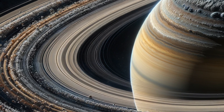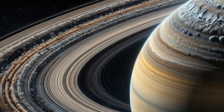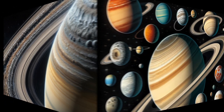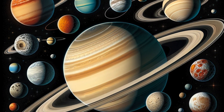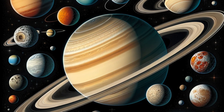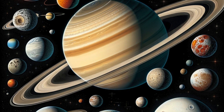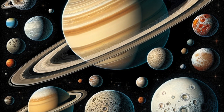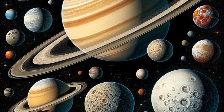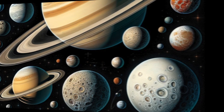Hello, young explorers. Welcome back to the amazing science adventure. Today, we're venturing to the sixth planet from the Sun, Saturn, the jewel of our solar system. Famous for its stunning rings, Saturn is a planet that has fascinated astronomers for centuries. Are you ready to explore the mysteries of this magnificent ringed planet? Let's embark on a galactic journey to the enchanting world of Saturn.